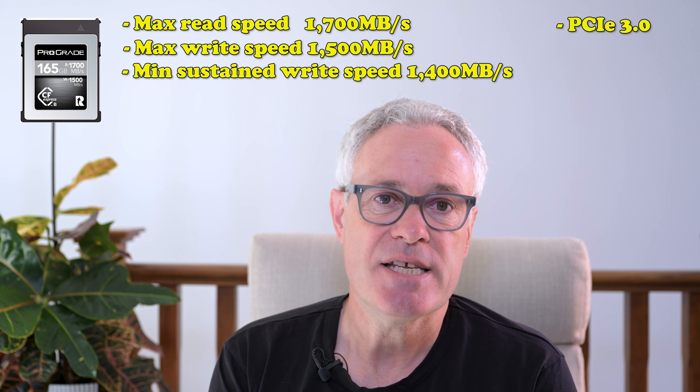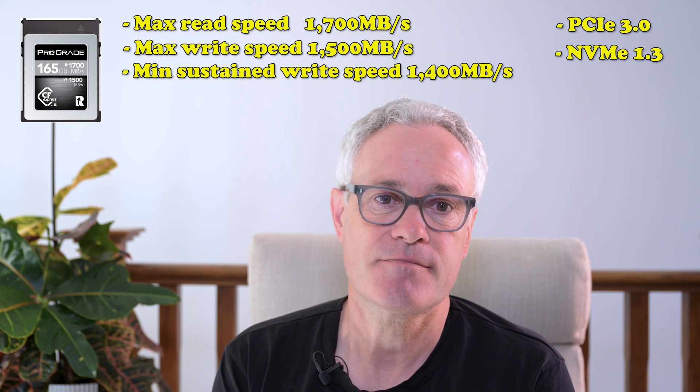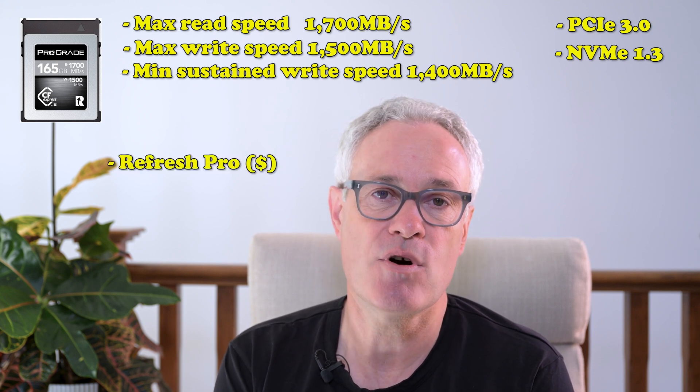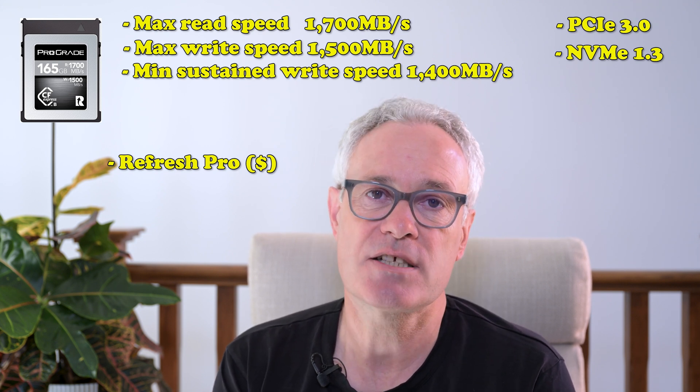This range uses the PCIe 3.0 standard and the NVMe 1.3 standard. Interestingly, ProGrade also provide a piece of software called Refresh Pro, which is about monitoring the life of your card and sanitizing the card. This is an extra cost though, and the cards come with a three-year warranty. If you go to the Nikon manual, ProGrade cards are recommended in the Z8 manual, but on the Nikon US site only the ProGrade Cobalt 325 gigabyte and 650 gigabyte are listed.